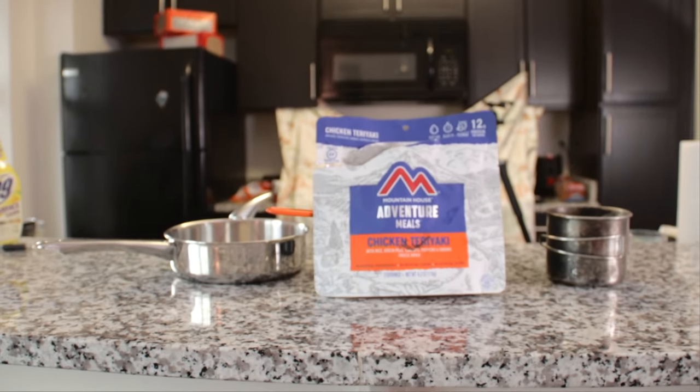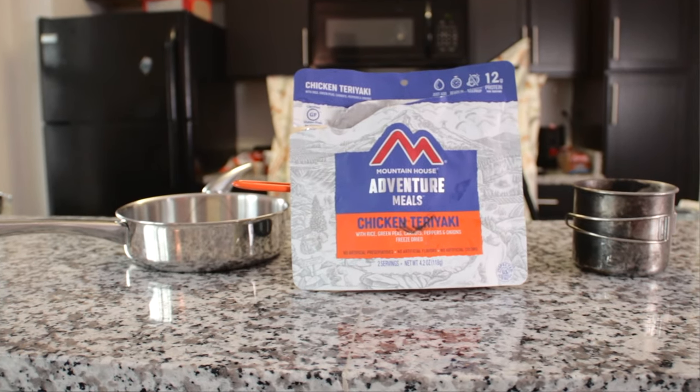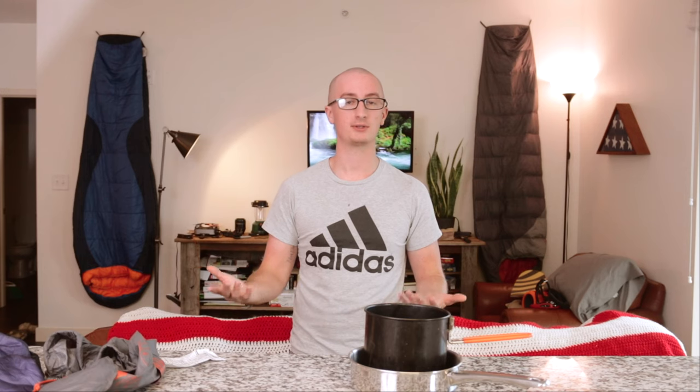The next thing to think about is cooking — how are you going to prepare your meals and what are you going to eat? When it comes to food, you want to have enough plus a day's extra. You can have MREs, or meals ready to eat, which are pouches of freeze-dried food that you pour boiling water into to rehydrate. They typically serve two, but I've eaten a whole MRE myself because I eat quite a bit.